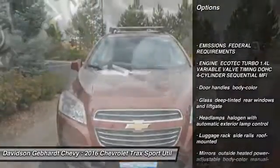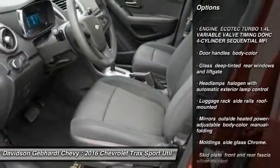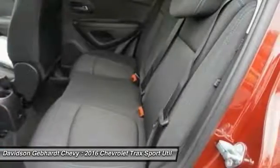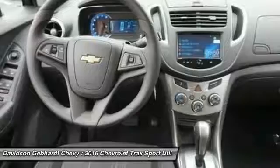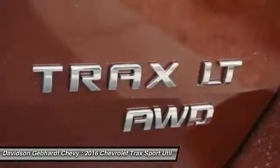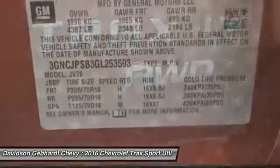Remote engine start, traction control, stability control, all wheel drive, keyless entry, steering wheel audio controls, backup camera, anti-lock braking system, Bluetooth, power steering. This vehicle offers reliability and good looks at a great price.